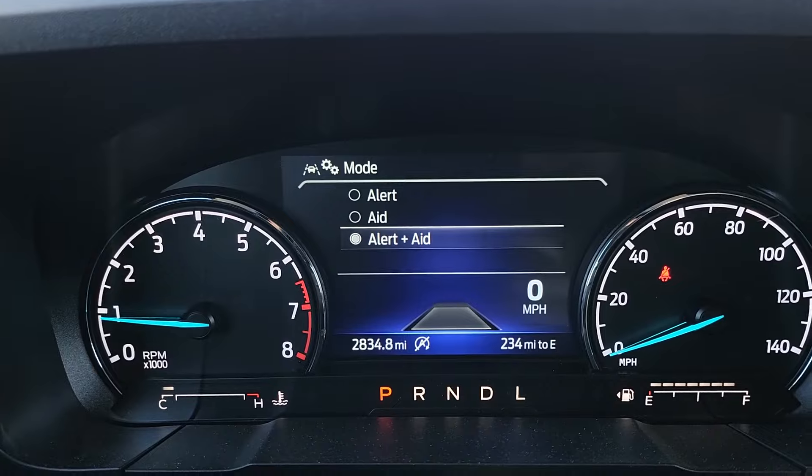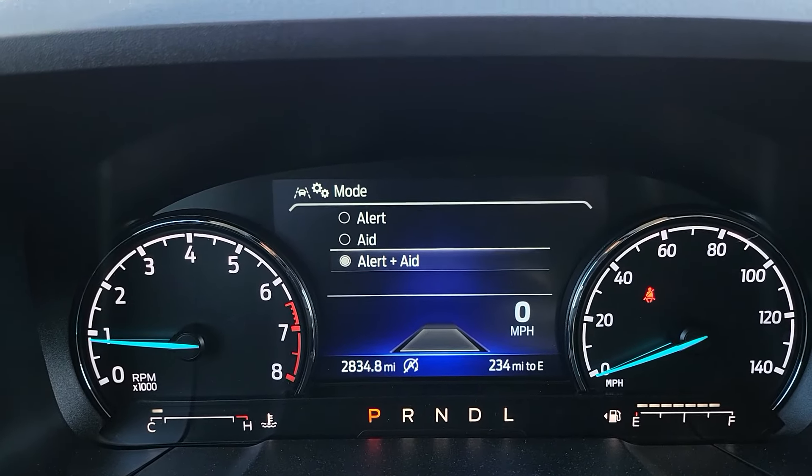This is a driver assistance feature — it is not autonomous driving by any means. It's only to help assist you if you're being distracted by other drivers or people in the car, to help mitigate accidents. Some people say the car is driving itself, but no — this just kind of helps in those situations. There might be moments where you'll be glad it was on. I have mine set to alert and aid.